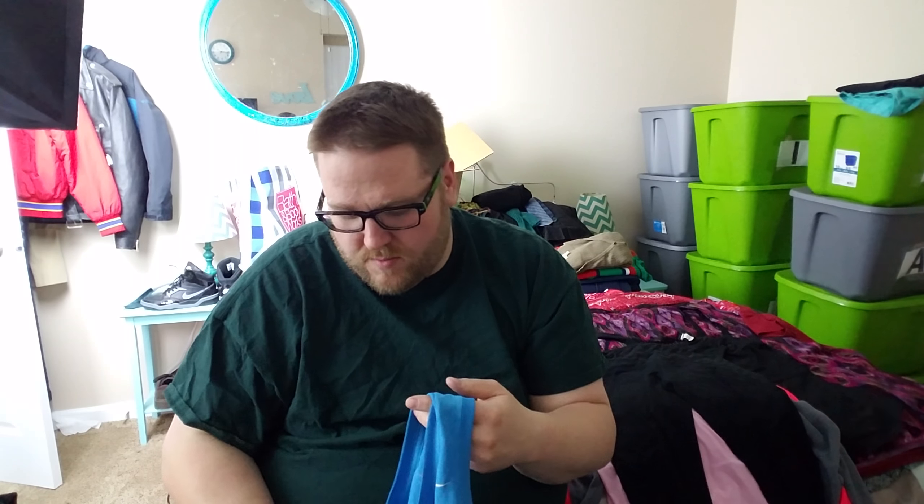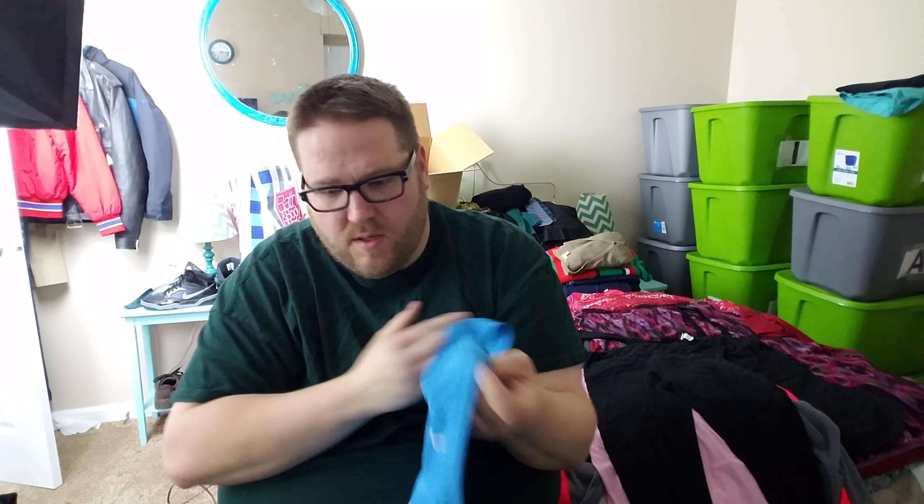Here's another Kyodan — however you say that — basically another pair of the exact same type of pants, again smalls. I might lot those two together. Then we just have a nice little blue Nike Dri-Fit sleeveless tank top, extra small. A lot of smalls, which I don't love, but it's something new I'm trying.